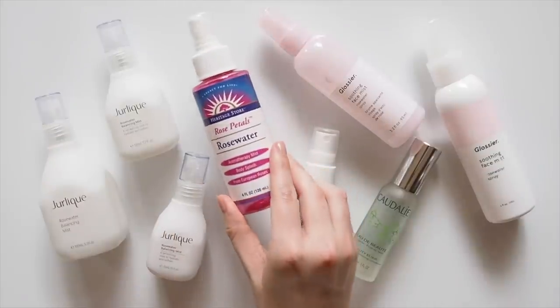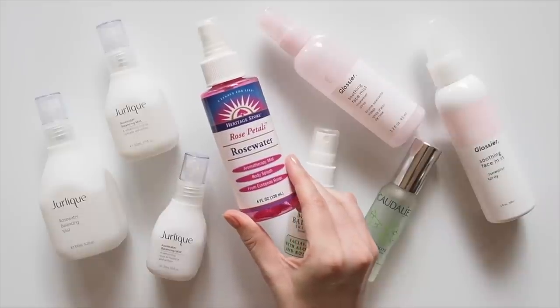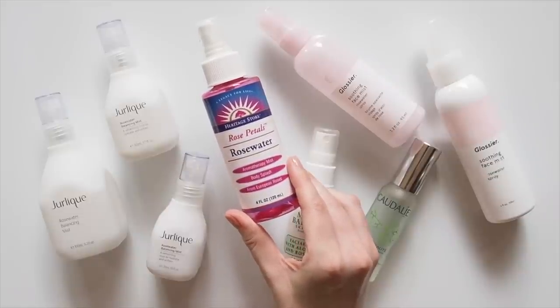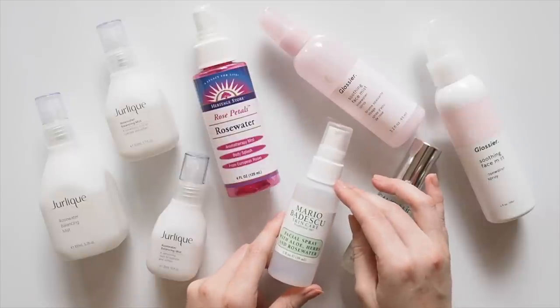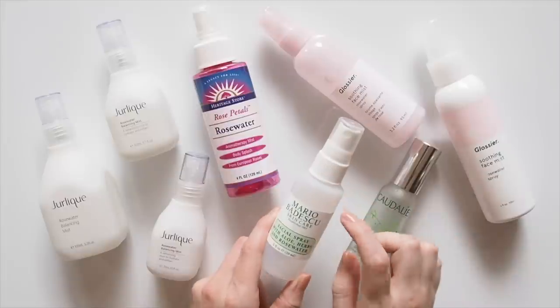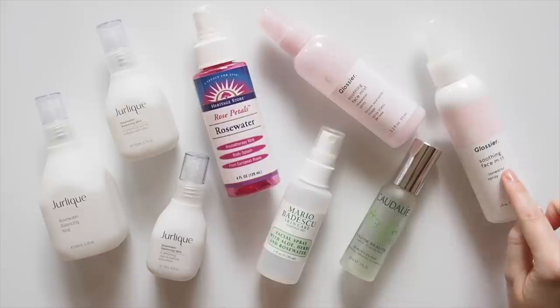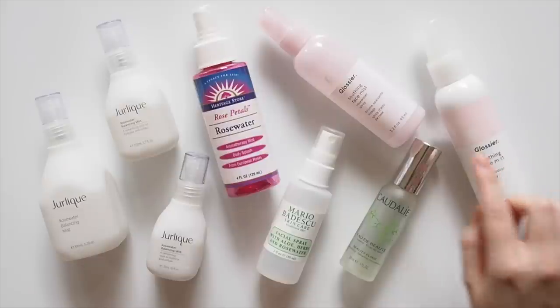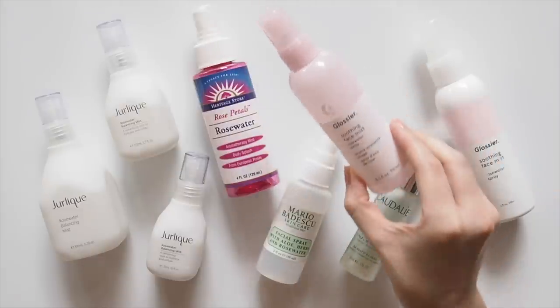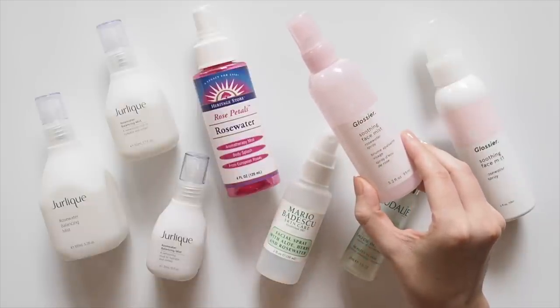Last year I found an American equivalent with an equally lovely scent. Heritage Store Rose Water with rose petals was heavenly at a fraction of the price. Mario Badescu is another nice option — really juicy, and I like their take on the rose scent. I'll actually hang on to this plastic bottle to refill it with other mists for travel. I've been a Glossier Soothing Face Mist fan for so long that this is the original and this is the new version. They reformulated and repackaged it last year, and for some reason the new one kind of gets up my nose a bit, so I prefer the original.